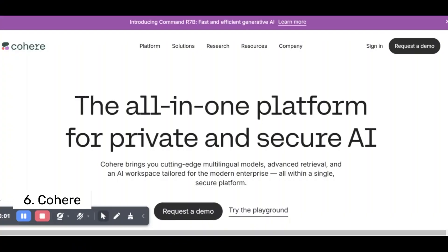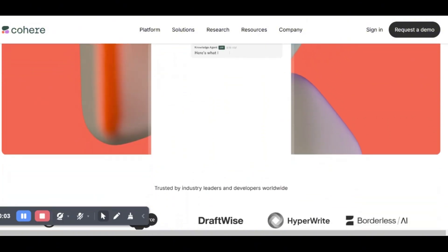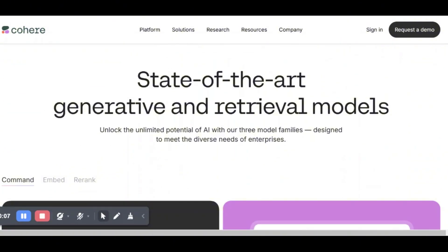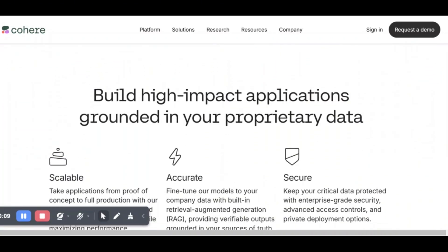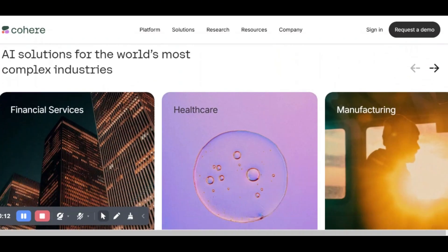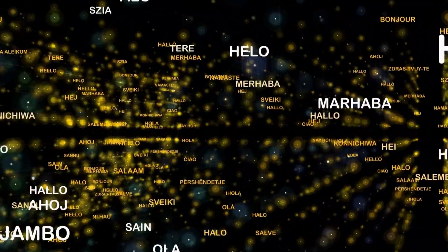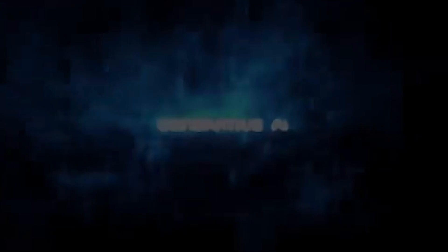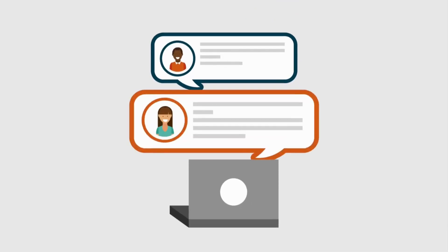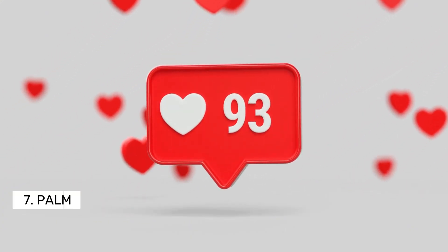Number 6: Cohere. Recognized for its proficiency in managing an array of languages and accents, this open-source LLM is particularly valuable for organizations that need to streamline their content creation processes. Cohere's capabilities can significantly enhance team collaboration, as it helps in facilitating communication across various language speakers. Moreover, its knack for personalizing content for different audiences ensures that messages are tailored and relevant, increasing the likelihood of engagement with diverse demographic groups.